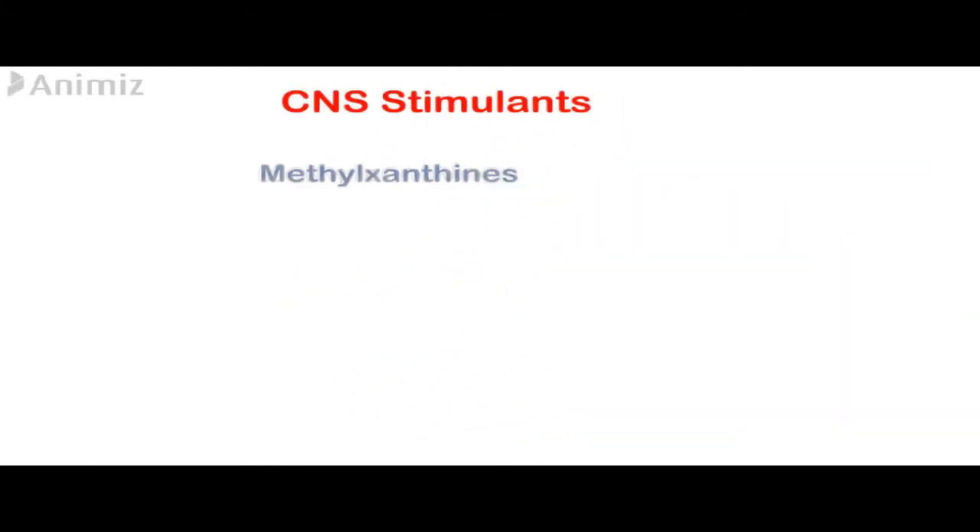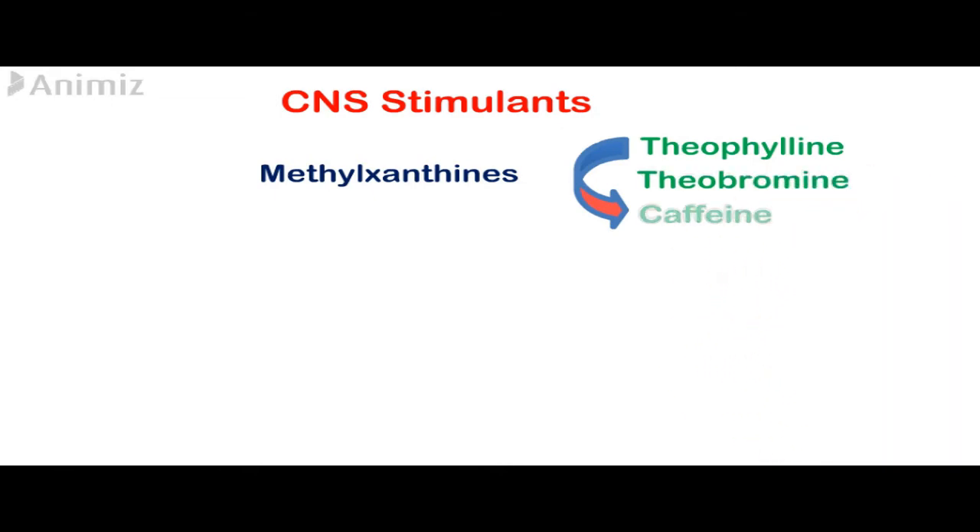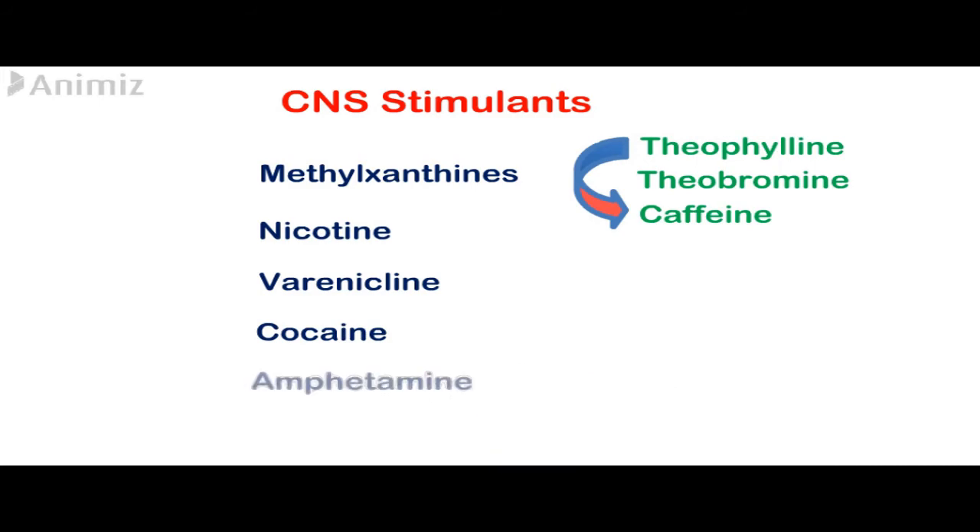Hello dear students and welcome to this video. Today we will talk about central nervous system stimulants. The first group are the methylxanthines, which contain theophylline, which is found in tea, theobromine found in cacao, and also caffeine. The second group will be nicotine, and we will also talk about varenicline, cocaine, amphetamine, and methylphenidate.